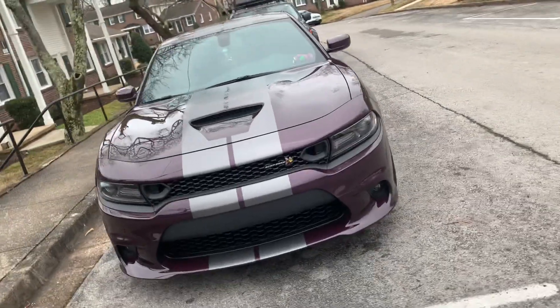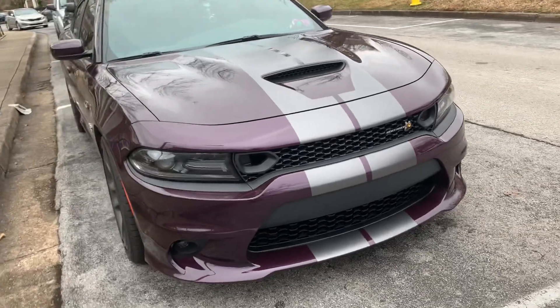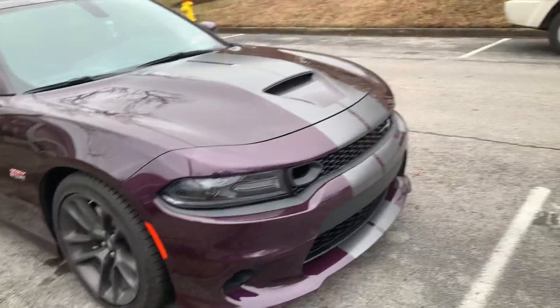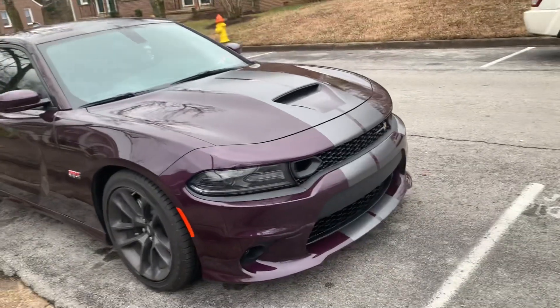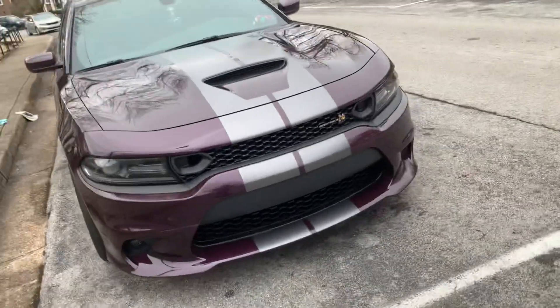What's up YouTube, this is your boy hellraiser underscore 6.4. This is gonna be a real quick video on why you should not buy stripes from the dealership, because it's overpriced — it costs $995. Why pay a thousand extra when you can get it done for a lower price?